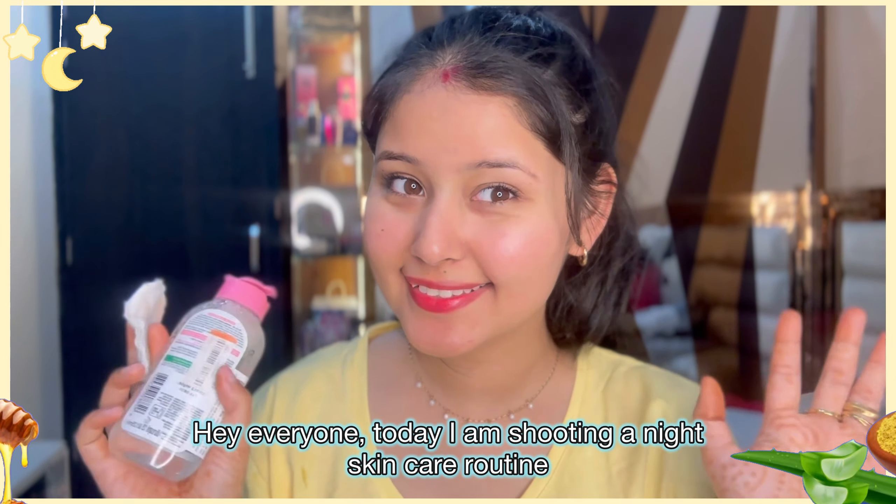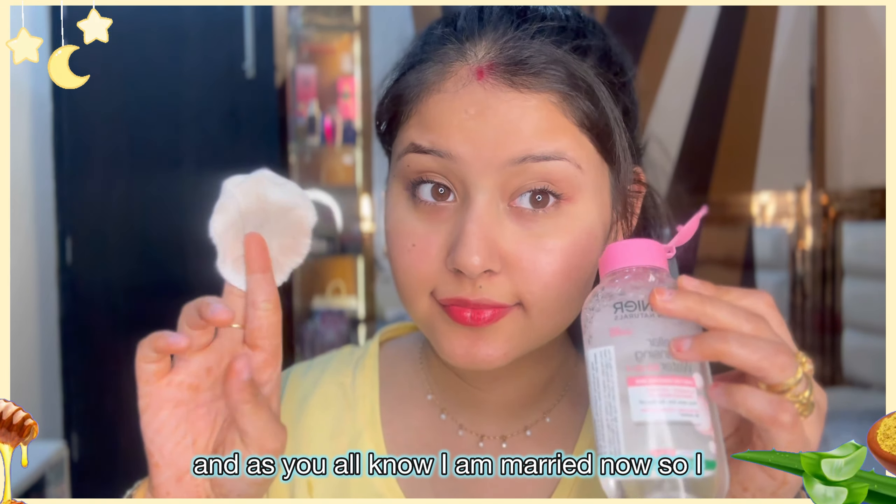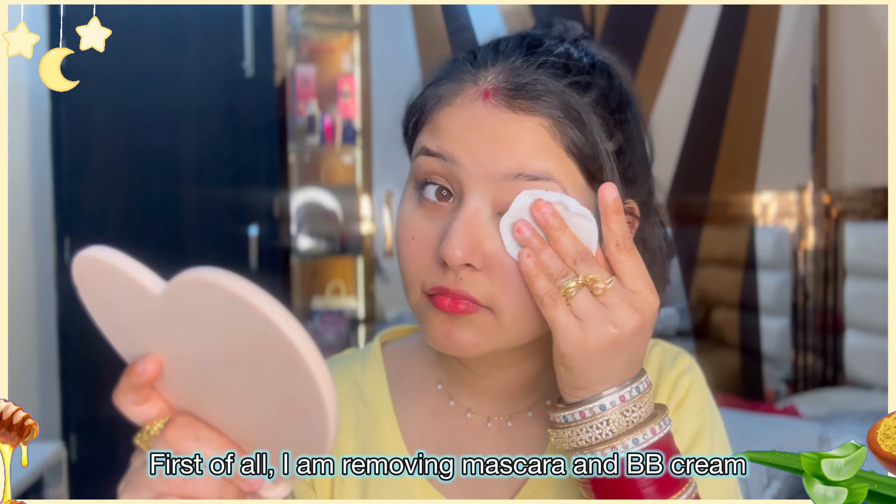Hey everyone! Today I am shooting my night skincare routine. As you all know I am married now, so I have to wear a lot of makeup every single day.